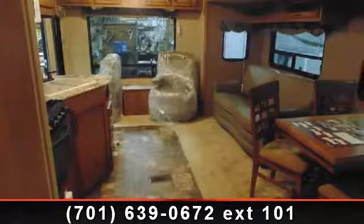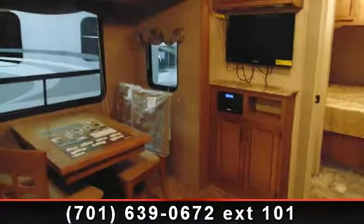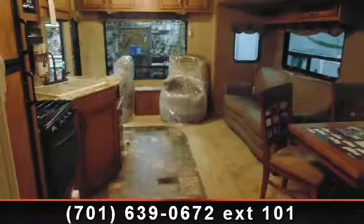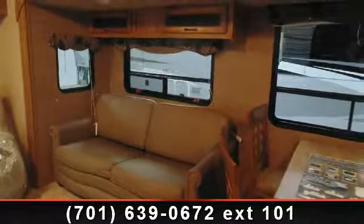Begin an adventure with this 2014 Coachman Catalina 263 RLS. Whether you are planning on vacationing, adventuring or just relaxing, this travel trailer does it all. This unit is perfect for those looking to maximize fuel efficiency but maintain all of the conveniences of a well-appointed, feature-packed RV.